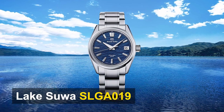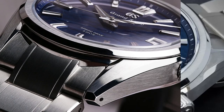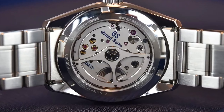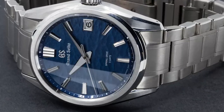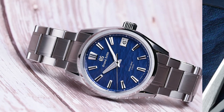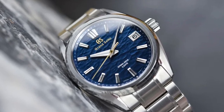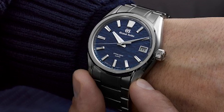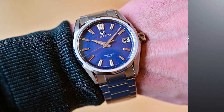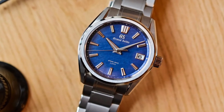Also included is the Lake Suwa SLGA019. Grand Seiko's latest release is a watch inspired by Lake Suwa, an important part of the company's culture and history. It is a follow-up to the limited edition SLGA021, the first style in the Evolution 9 collection introduced a few months ago. The SLGA019 boasts a high-intensity titanium case and bracelet with a lighter blue dial pattern. The unique moulding process creates a shimmering effect on the dial resembling the water's surface. The watch's 9RA2 Spring Drive movement has a five-day power reserve, with the power reserve indicator located on the oscillating weight's bridge. Overall, the SLGA019 is a standout watch from Grand Seiko's latest releases.